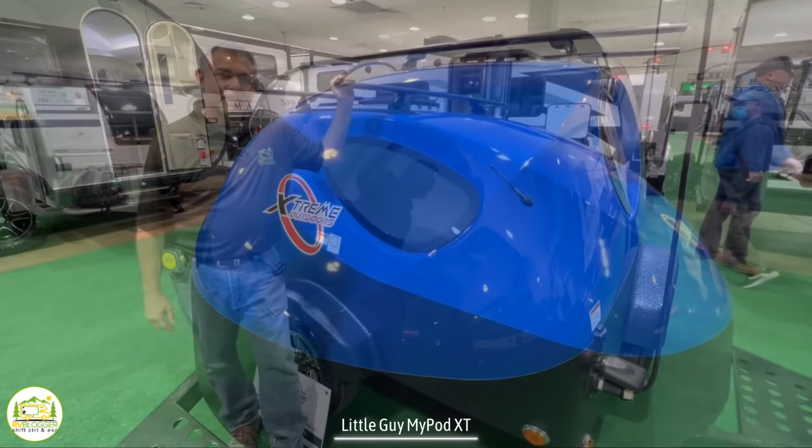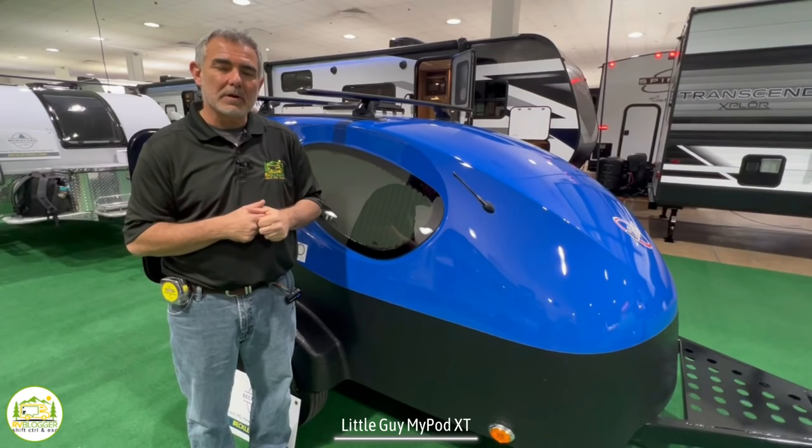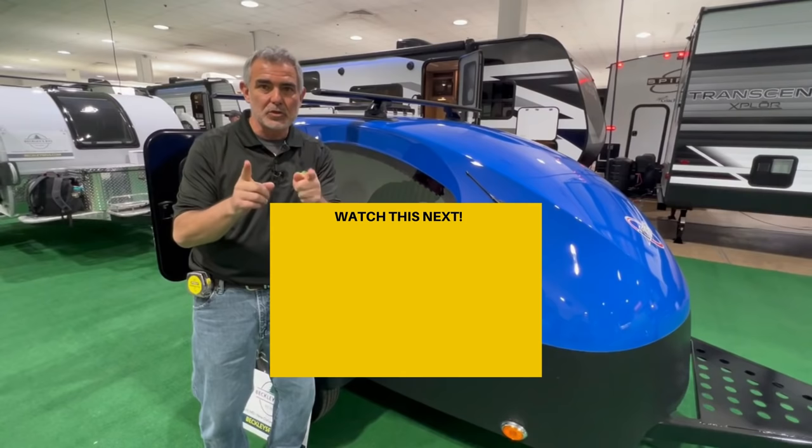Not only is this camper super light and towable by a lot of different vehicles, it's only 5 feet 6 inches tall, so it can be stored right inside your garage. If you want to check out more awesome super-light campers, check out our video called '6 Microlite Mini Campers Under 2,000 Pounds.' We'll see you in the next video.